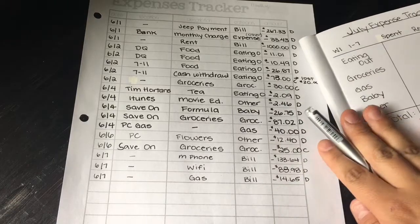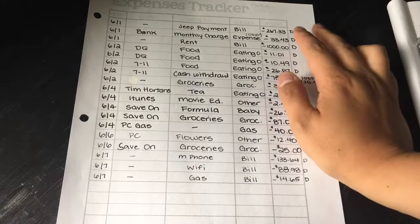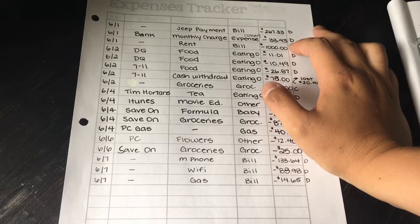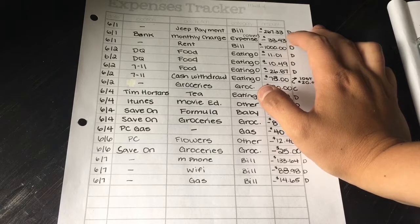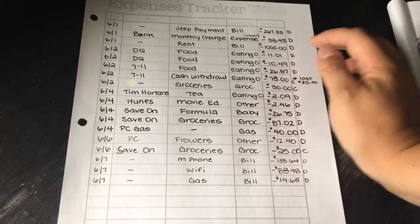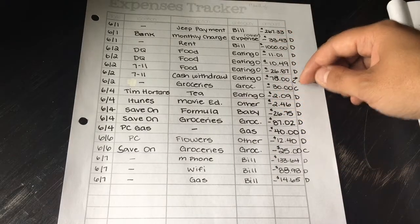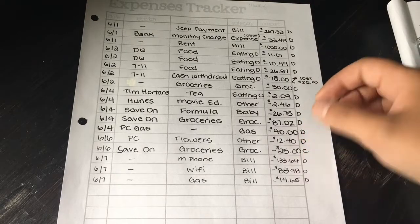First up was bills — the G payment came out, the rent came out. I did have a monthly charge on my checking account of $33.43 which I didn't budget for, so I put that in 'other.' The D's mean it comes out of my debit or checking account, and the C's mean cash.